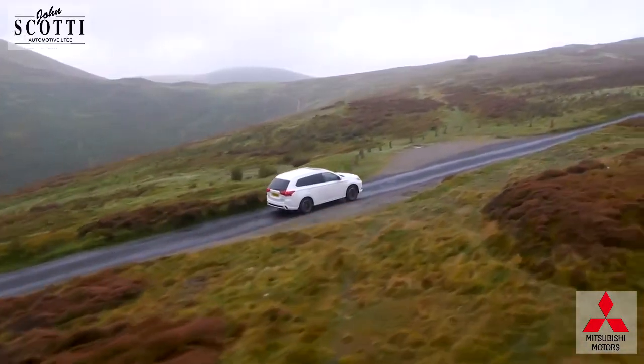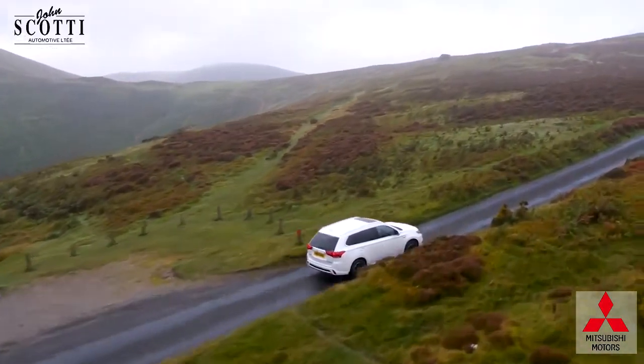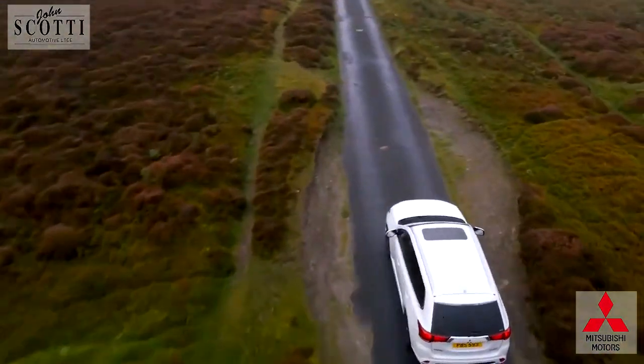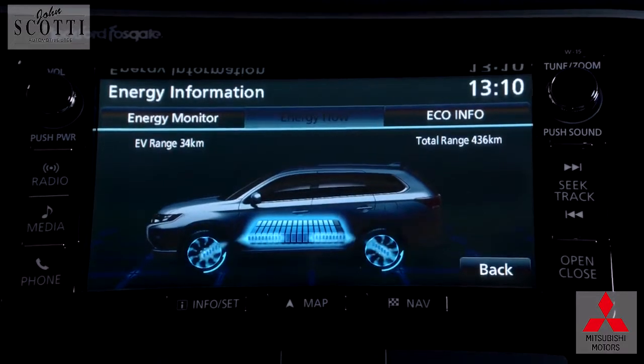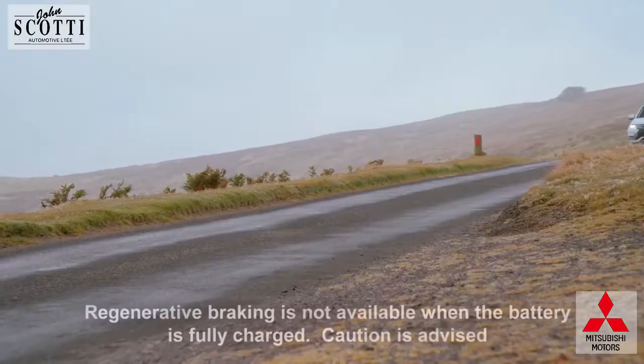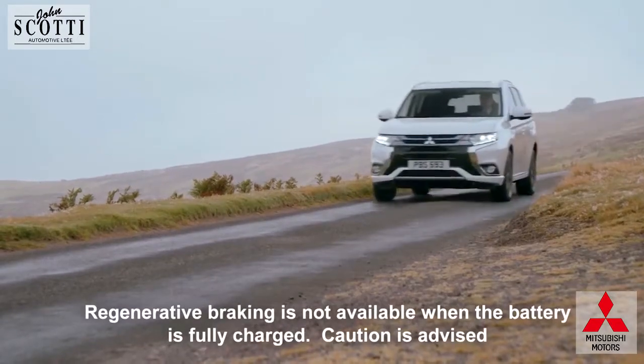A route with long steep inclines or hills will use more power, but this can be mitigated by the use of regenerative braking, which captures energy when the accelerator is released to charge the battery, and is especially effective when going down steep hills.